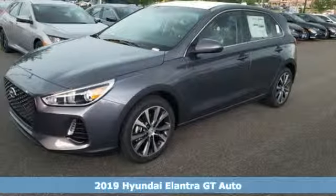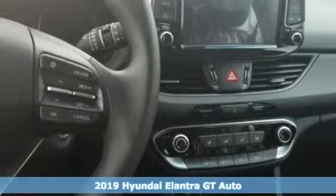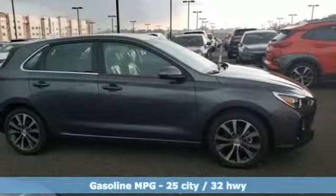Here's a new 2019 Hyundai Elantra GT. Hyundai's attention to detail means a better driving experience for you. It comes with great features you'll love.